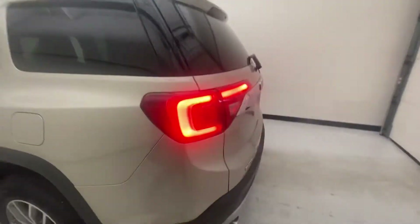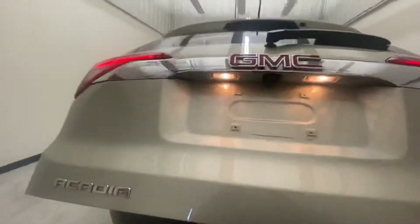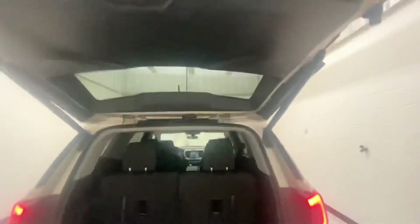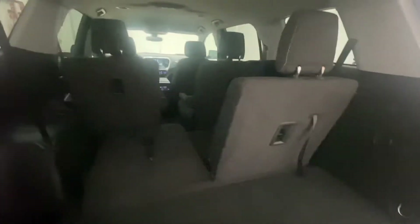This is an SLE, but it does have a lot of nice features for that trim. It has a power liftgate, so you can open it from the front of the car, the back of the car, or on your key fob. You can drop the second-row seats if you're not using them, which gives you a lot of room — both those seats drop. There's also storage down here for more things. Push that button and it will automatically shut for you.